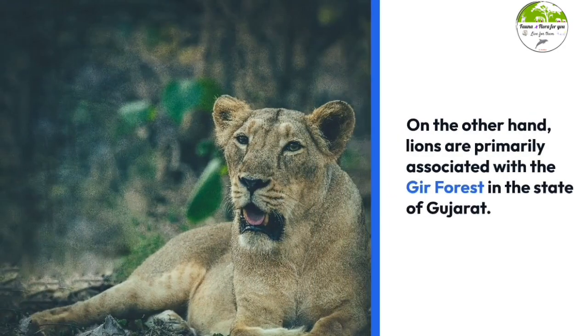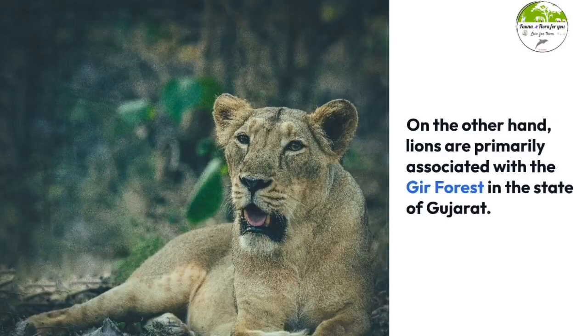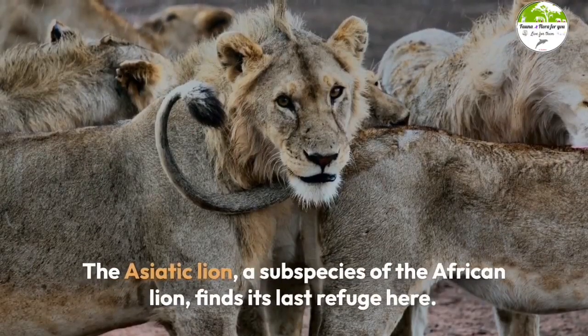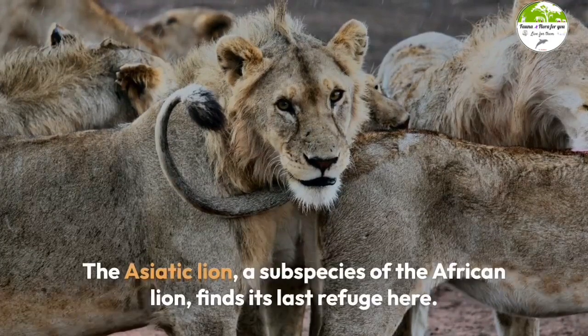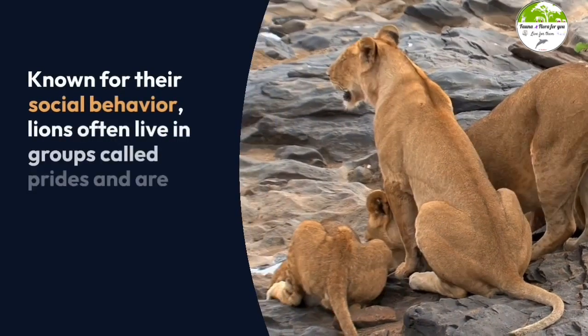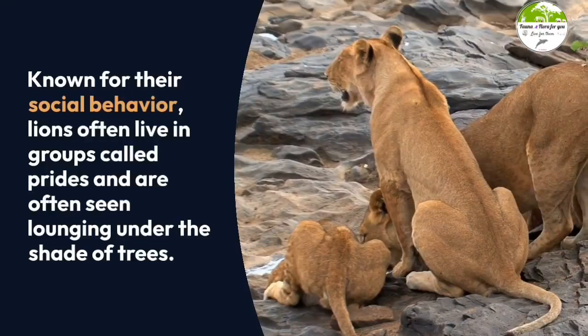On the other hand, lions are primarily associated with the Gir Forest in the state of Gujarat. The Asiatic lion, a subspecies of the African lion, finds its last refuge here. Known for their social behavior, lions often live in groups called prides and are often seen lounging under the shade of trees.